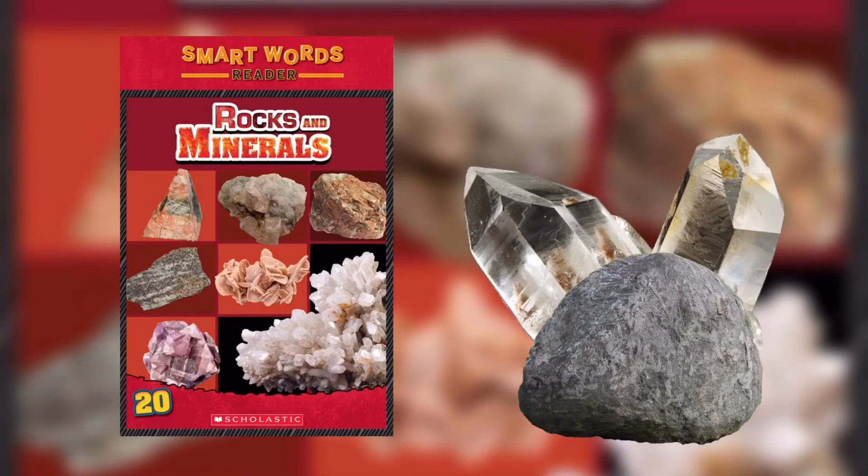We live on the hard, rocky outer layer of Earth. It's called the crust. On average, the crust is 20 miles thick. If you compare the Earth to an apple, the crust would be the peel. The next layer down is the mantle. The mantle is 1,800 miles thick. It's made up of minerals and rock.